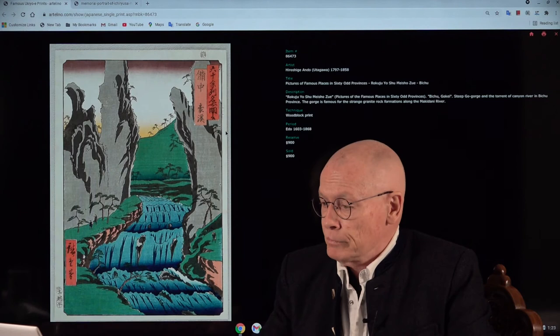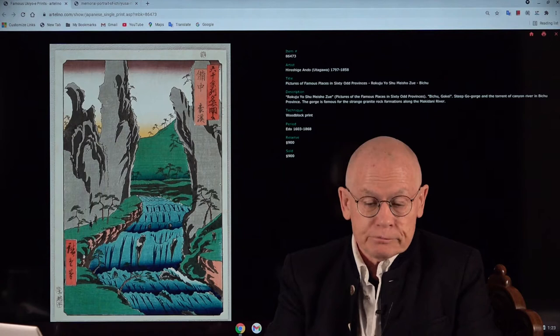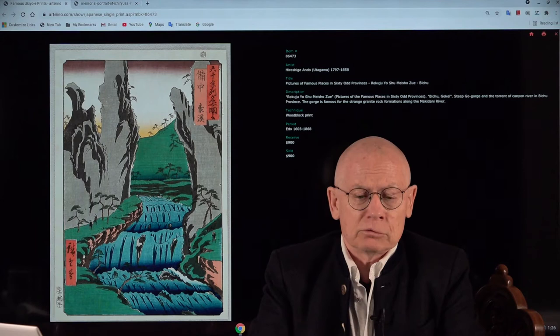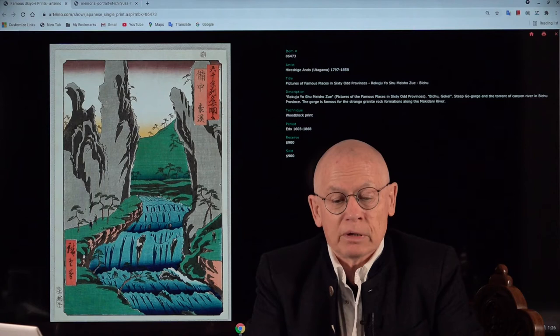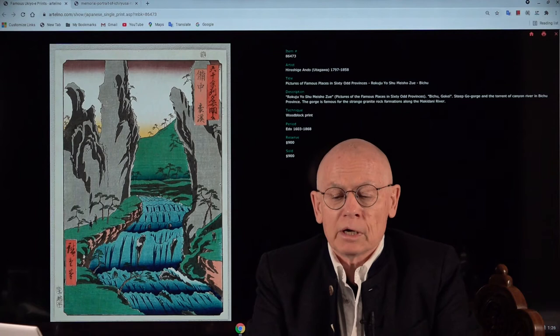Let's go back now to this design which we can offer in our current auction. I promised first to talk about the series. The title 'Famous Views of 60 Odd Provinces' is absolutely misleading — an outrageous lie. You would of course expect 60 designs, but no, it's actually 70 designs including the title page. The complete series was first published over three years, from 1854 until 1856. The publisher was Koshimuraya Heisuke.